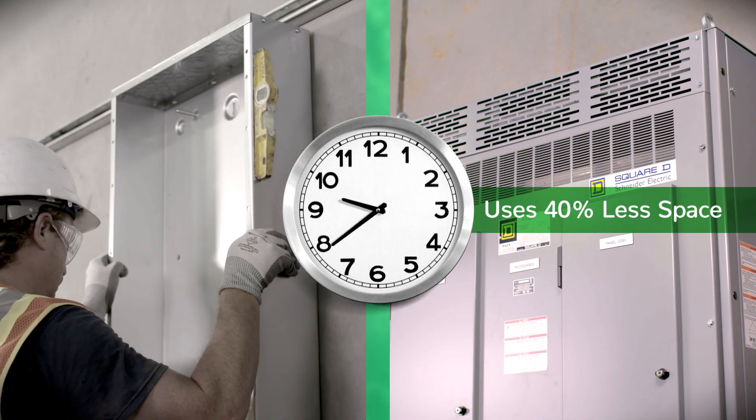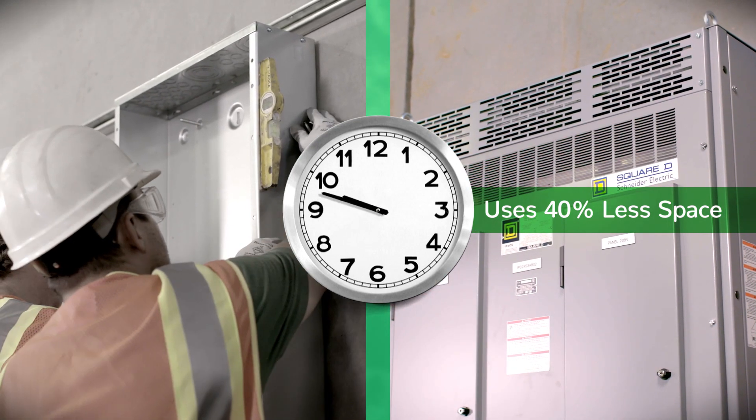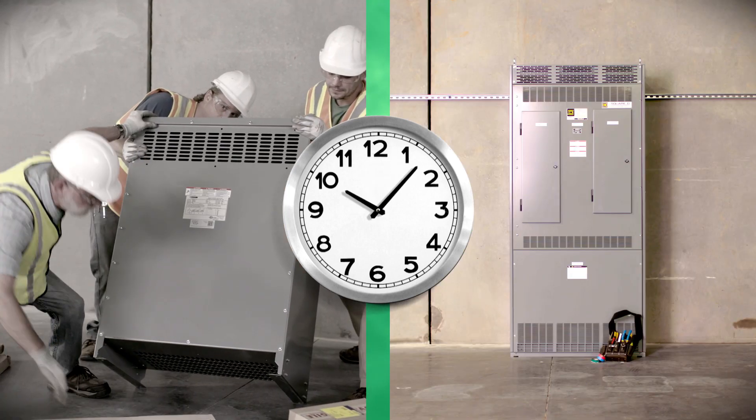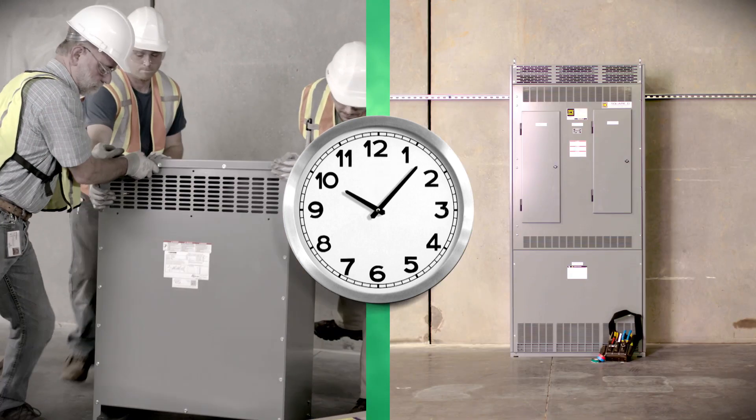Plus, the install will require up to 40% less space in the electrical room, which means you can save even more time in small rooms that would have required you to ceiling- or wall-mount a transformer.